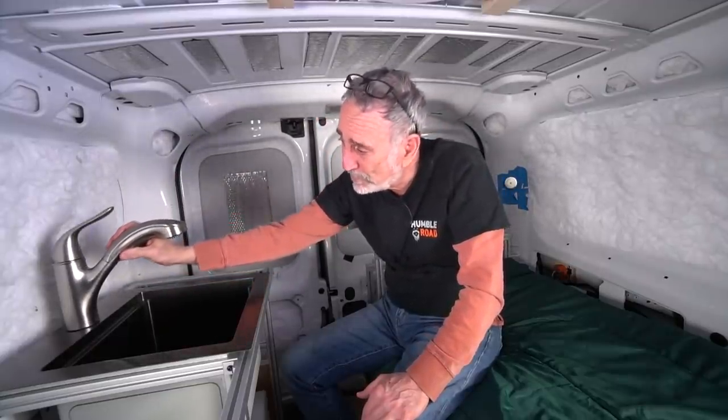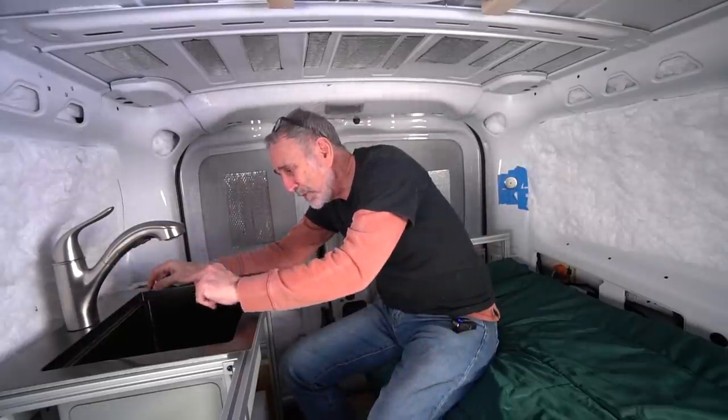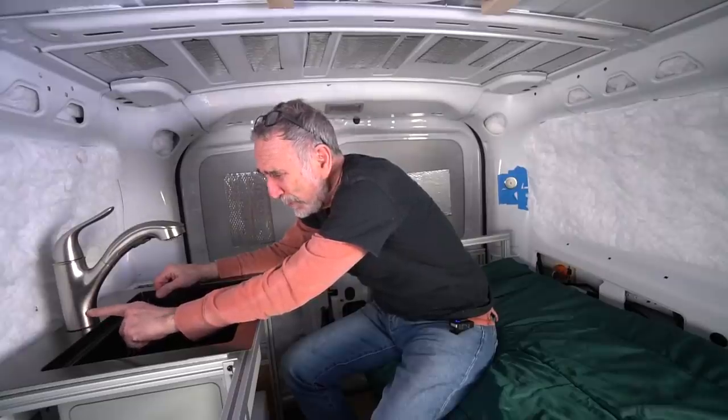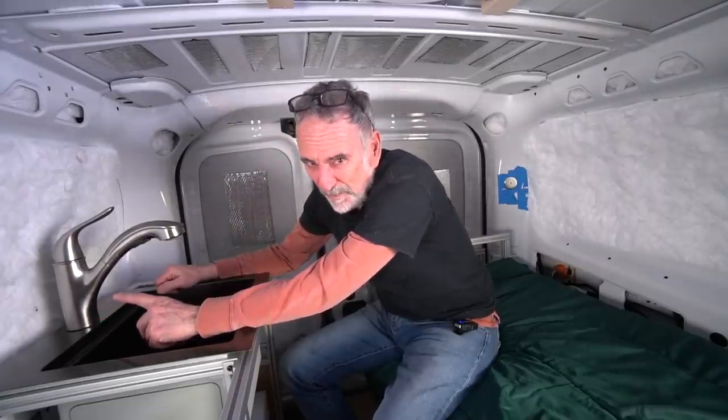This is our faucet I've settled on. It's got a nice trajectory down into the bowl and the color combination with the faucet and the sink is very bold. We're not afraid.